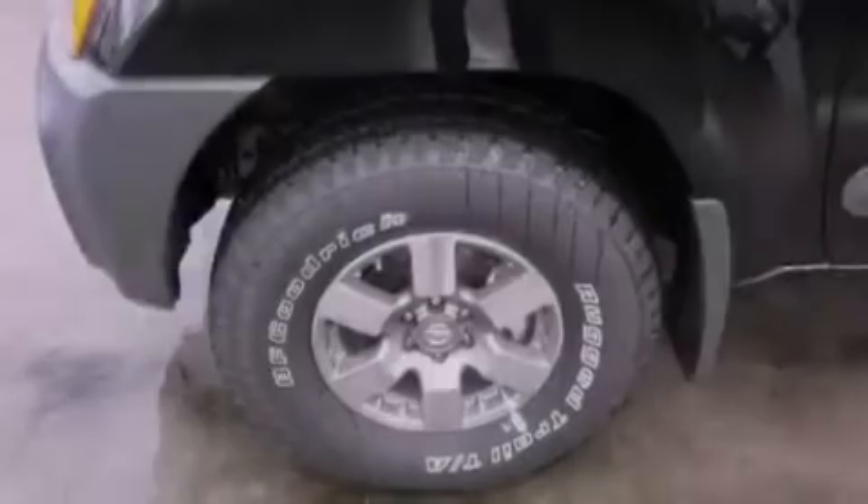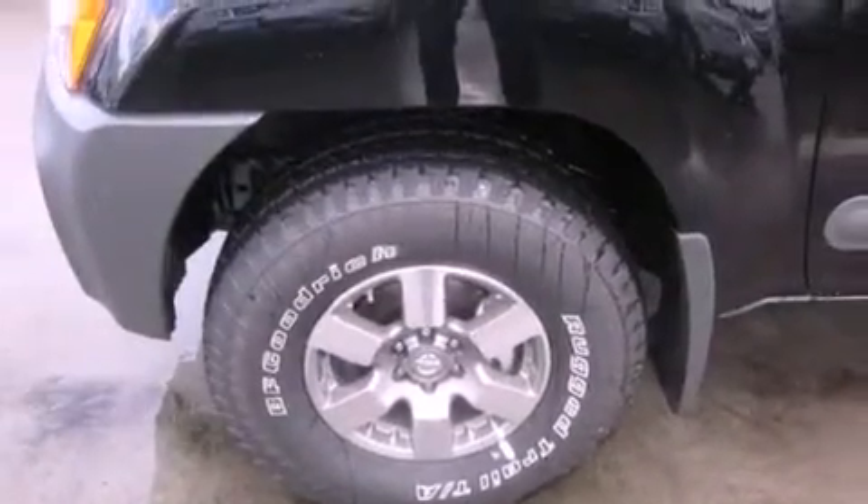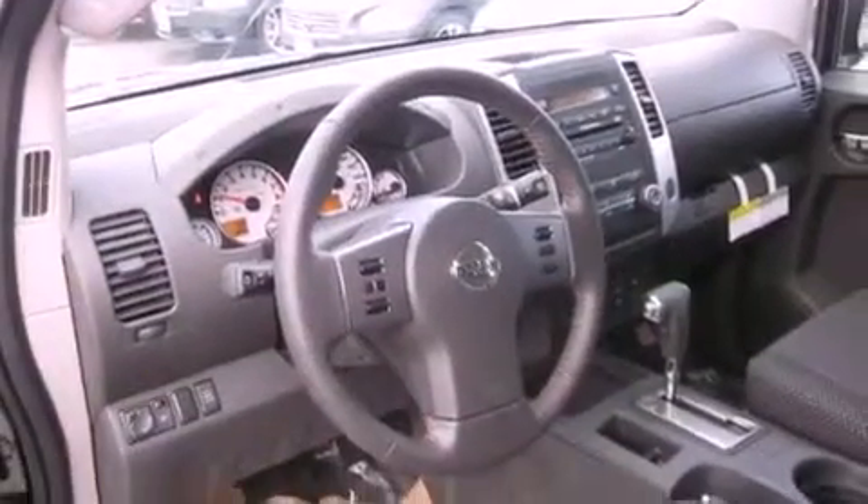All of the following features are included: alloy wheels, steering wheel controls, a CD player, a leather-wrapped steering wheel, a traction control system, an anti-lock braking system, and cruise control.